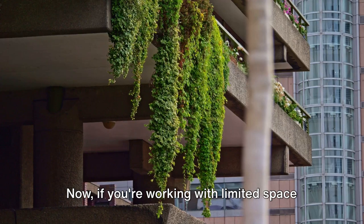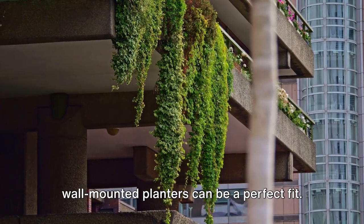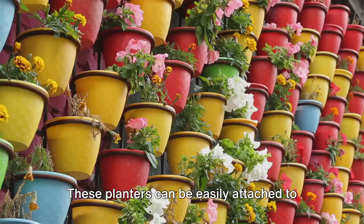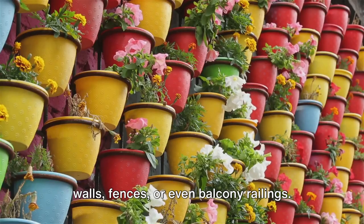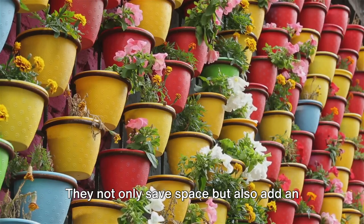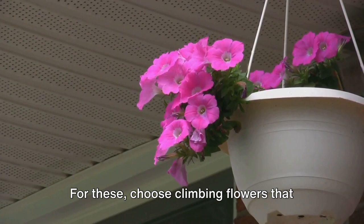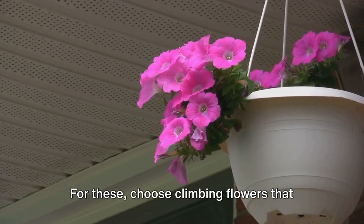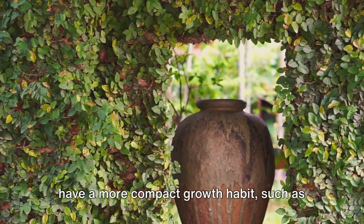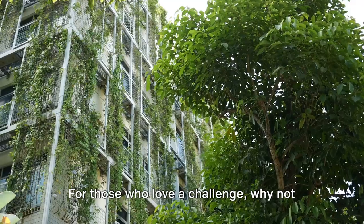Now, if you're working with limited space or prefer a more modern aesthetic, wall-mounted planters can be a perfect fit. These planters can be easily attached to walls, fences, or even balcony railings. They not only save space but also add an unexpected touch of greenery to your surroundings. For these, choose climbing flowers that have a more compact growth habit, such as the dwarf morning glory or the winter jasmine.